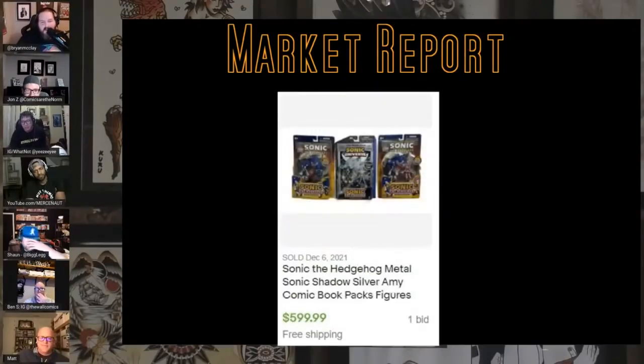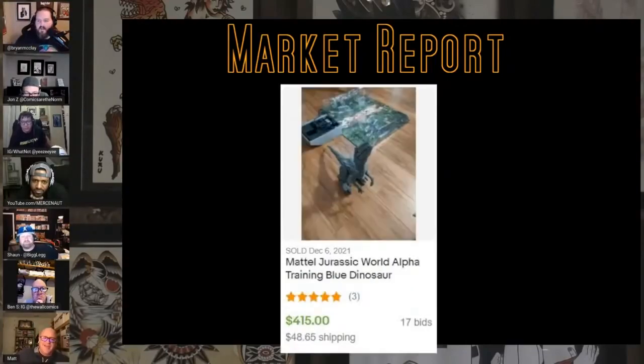This is interesting — Sonic the Hedgehog comic book packs. I didn't know about these. This feels like yours, right? $5.99. I've never seen Sonic ones — I wonder what the comics are.